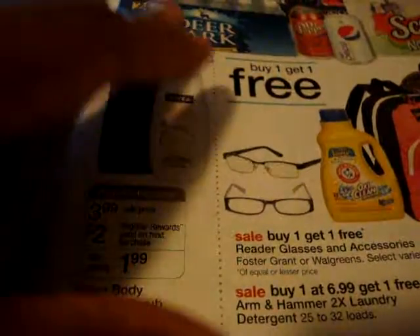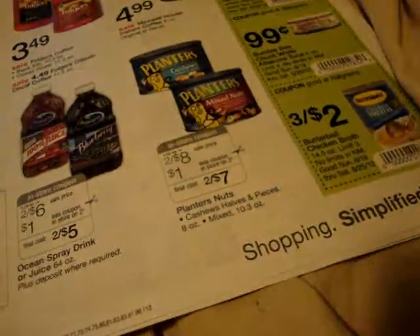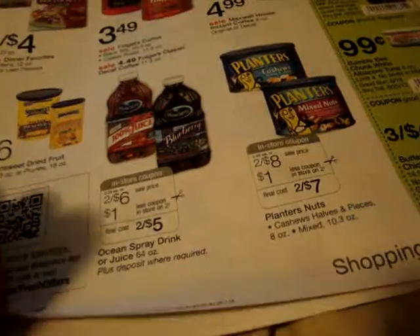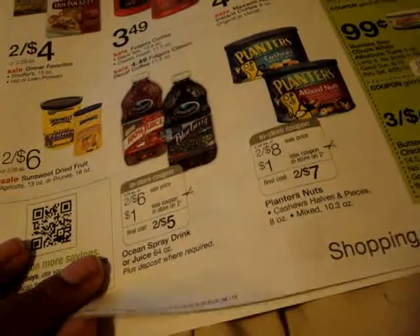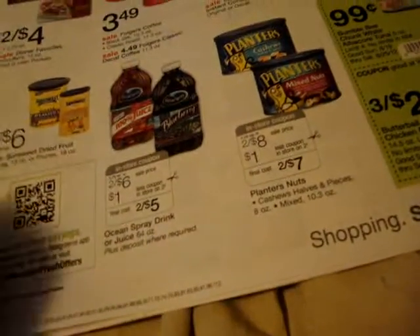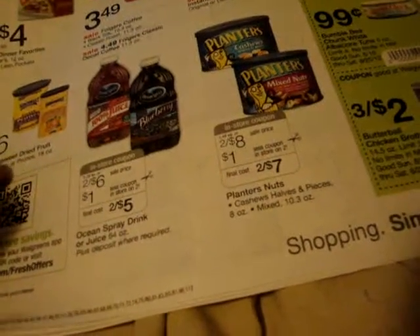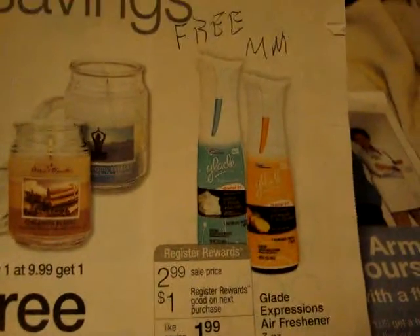Even though you're paying $3.99 up front, if you still have any of those three dollar register rewards left from this week where you did the Scope, then you can roll it in there, pay 99 cents, and get back $2.00. So let's move on.